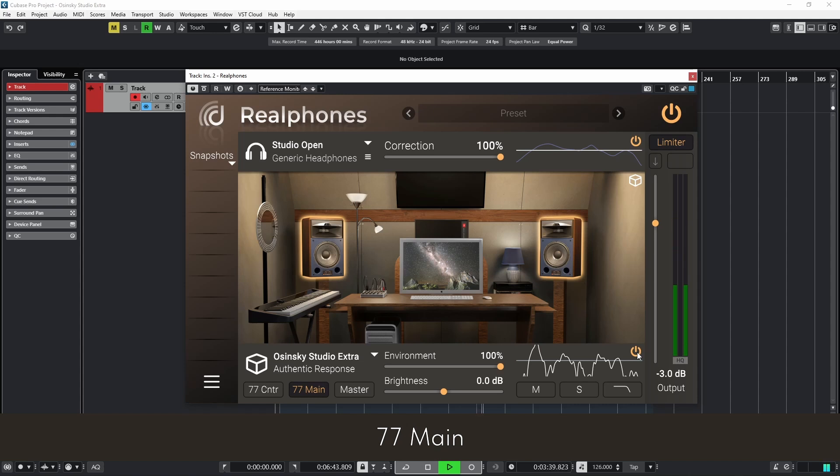While 77 Main may not be a universal tool, its unique characteristics make it indispensable for controlling sub-bass, groove, and spatial effects. It offers an alternative perspective on the mix that complements more neutral monitoring and is useful for creating raw mixes.